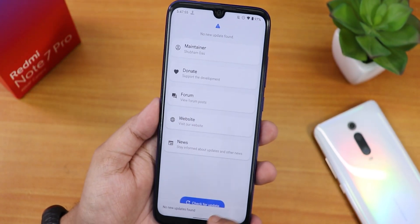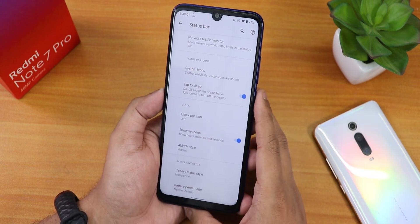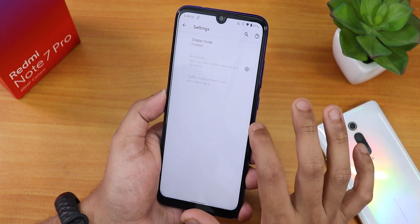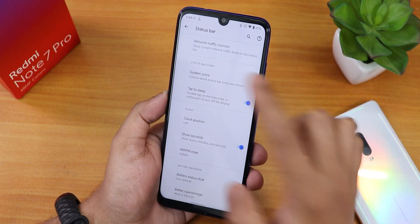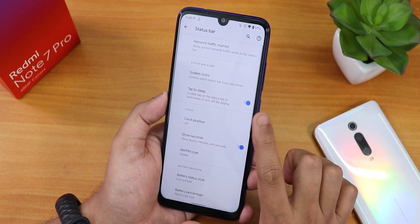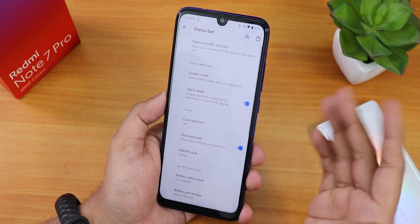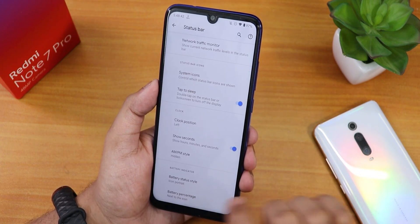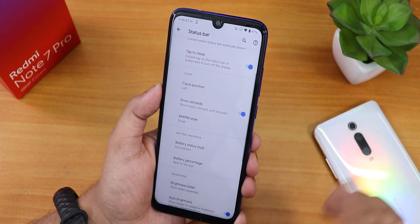Whenever there's a new update you can check from here. We have the status bar option with customizations — network settings let you enable the network traffic indicator. We also have system icons where you can enable headset, Bluetooth, etc. icons. There's double tap to sleep and double tap to wake, clock position can be set to right or left, show seconds, and AM/PM style options.